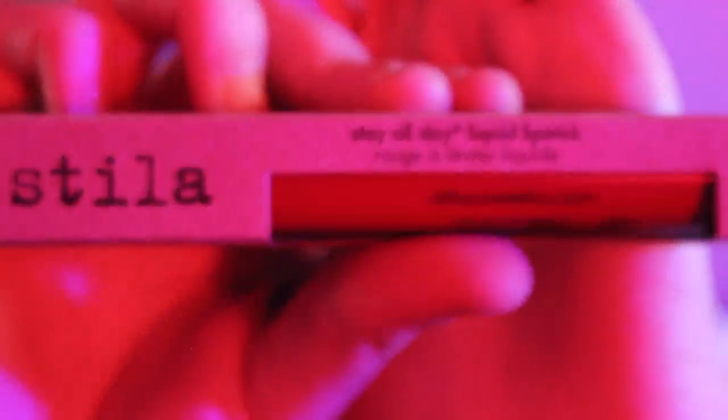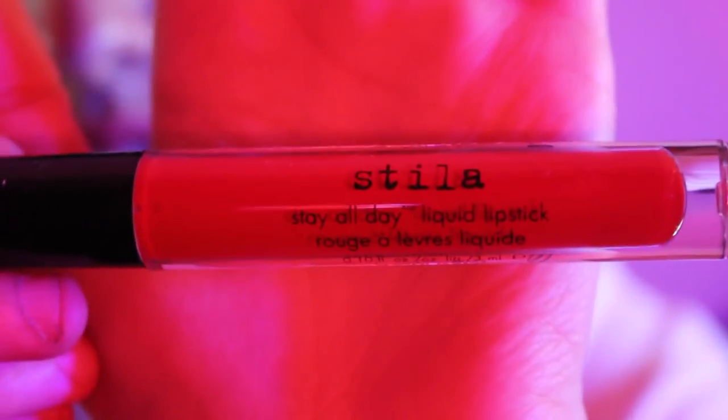I also got the Stila Liquid Lipstick in Beso, which I've talked about on my YouTube before. It is just a red — kind of the most flattering red lipstick, at least for me. I just replaced it because I had run out. I also really like wearing it as eyeliner. I was about to buy a little eyeliner brush at Sephora, but I feel like I can buy one anywhere. Let me know what your cheap eyeliner brush suggestions are. It's just my favorite liquid lipstick — I think Stila consistently makes the best liquid lipsticks. I kind of just stick with what I know.